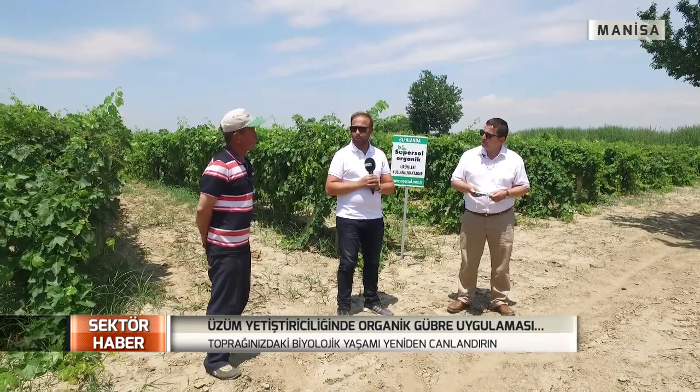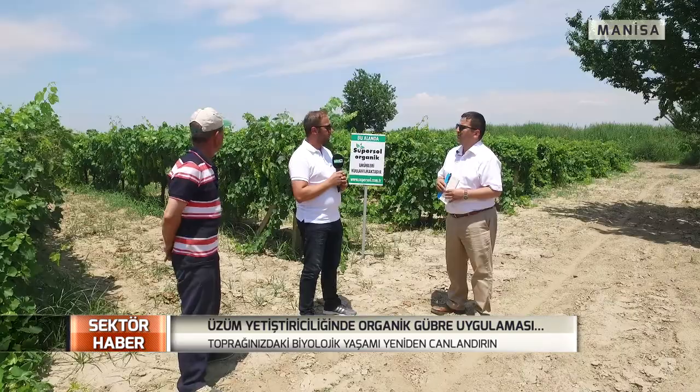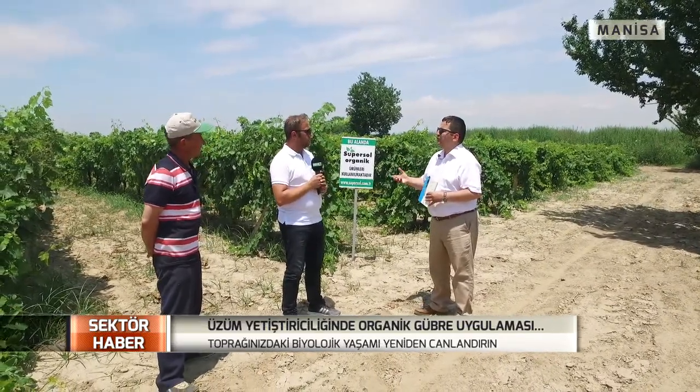Hoş geldiniz yayınımıza. Şu anda bulunduğumuz bağın sahibi Adem Gümüş abimiz var. Adem Gümüş abi yayına hoş geldiniz. Birinci bölümü Mısır'la çekmiştik, orada Mısır'daki kullanımını anlatmıştık. Şu anda bağla ilgili bir çekim yapıyoruz. Bulunduğumuz bağla ilgili biraz bilgi verelim; ondan sonra burada bağcılıkta solucan gübresi uygulamasının sağladığı faydalar neler sizden almak isteriz.